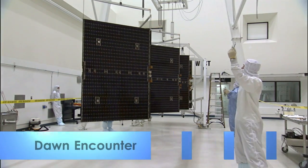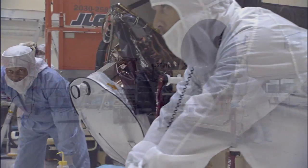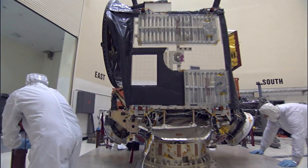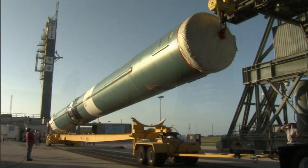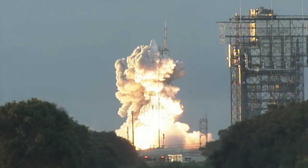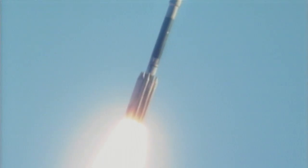Kennedy's reach extended into the asteroid belt between Mars and Jupiter recently when the Dawn spacecraft went into orbit around Ceres, a dwarf planet inside the belt. The Launch Services Program launched the revolutionary Dawn spacecraft from Cape Canaveral in September 2007 aboard a Delta II rocket. Dawn orbited the asteroid Vesta in 2011 before venturing to Ceres.